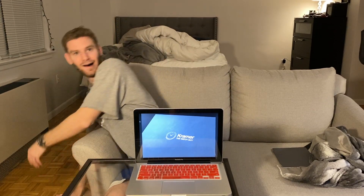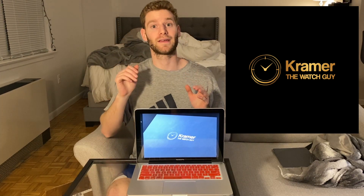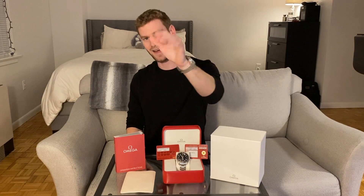I want to tell you guys about something else exciting that happened this weekend. I created the logo for Kramer the Watch Guy — here it is on my laptop. Tell me what you think in the comments. I personally think it's pretty cool, but I'm open to suggestions. I'm Kramer the Watch Guy. Thank you for watching. See you later.